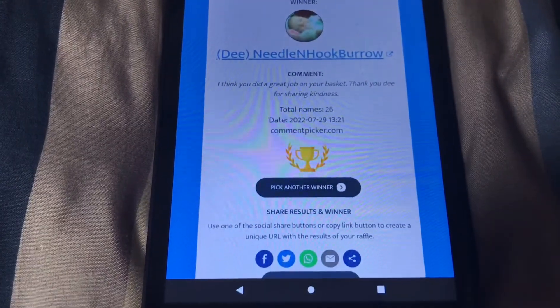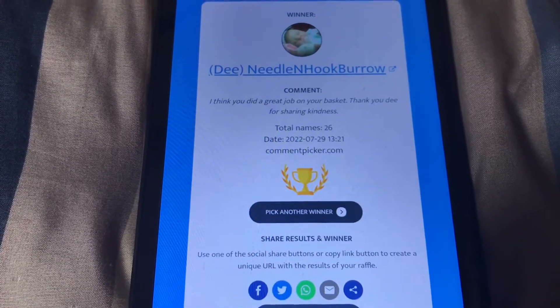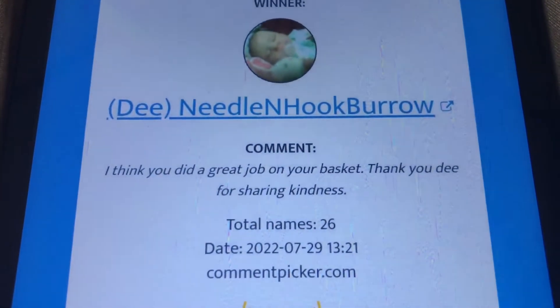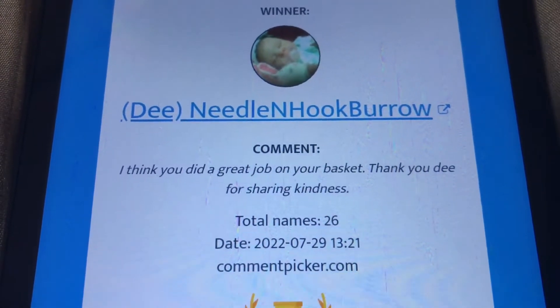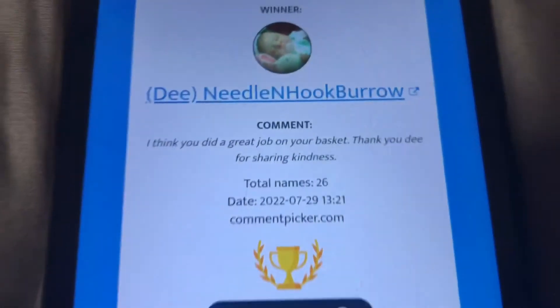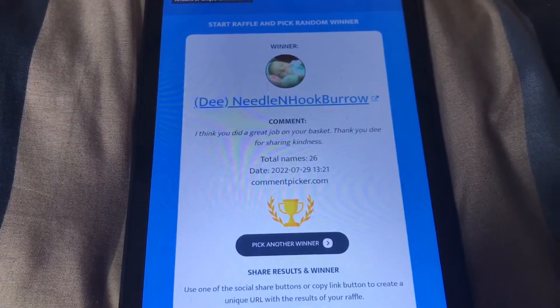Our next winner is Dee from Needle and Hook Burrow. Dee says: 'I think you did a great job on your basket.' Thank you, Dee, for sharing kindness. That's our second winner!